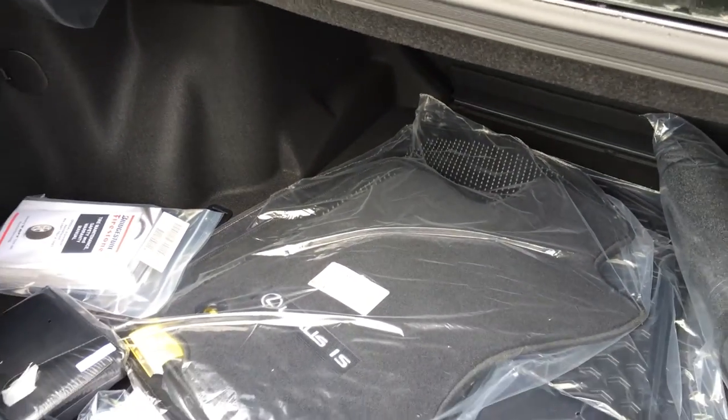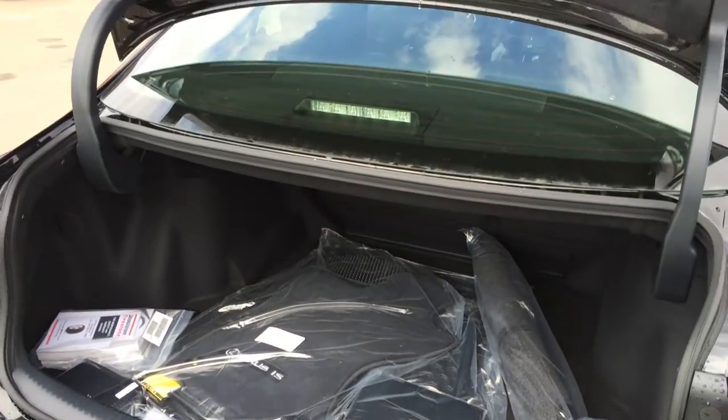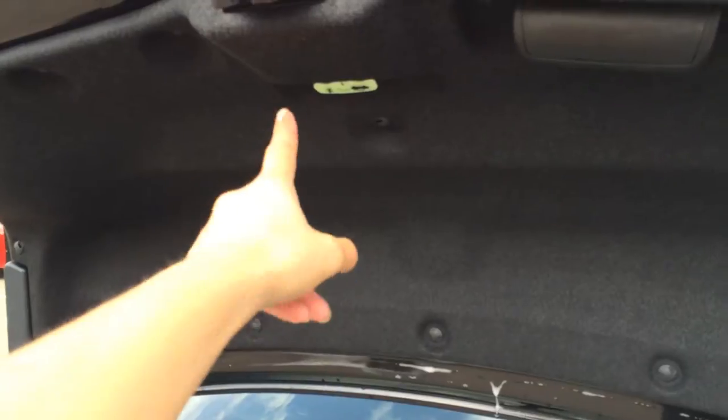Rubber and carpet floor mats for inside the vehicle. Full-length carpet for the trunk area. You have your cargo tie-downs, back seat folds down. Underneath the floor you have your compact spare tire and jack. And overhead you have your emergency release and a handle.